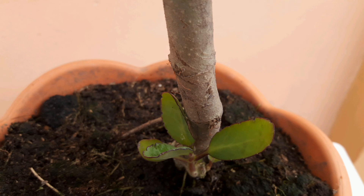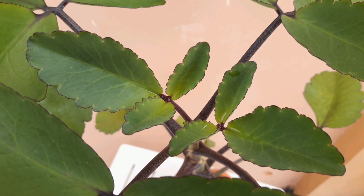Planting care tips: You can take care of this plant by watering it daily, and this plant also loves bright direct light.